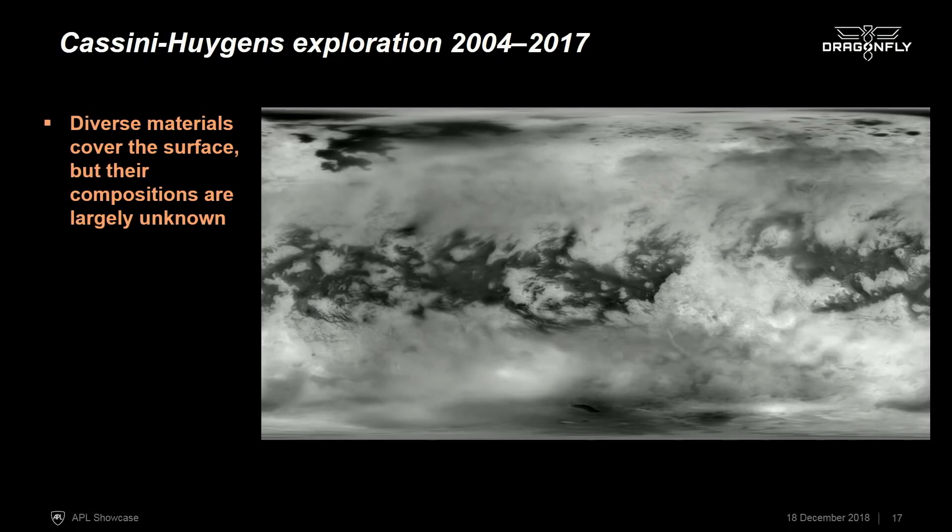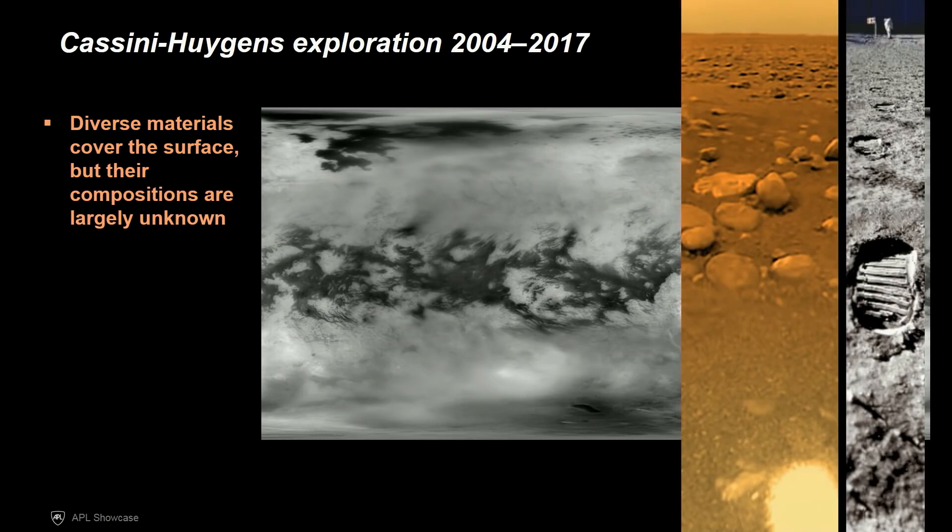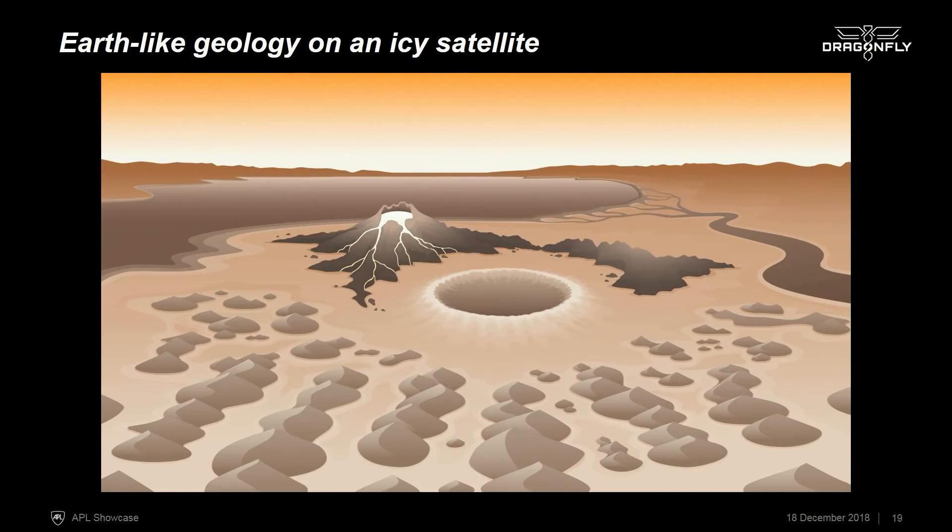The Cassini orbiter carried with it the Huygens probe built by ESA, which was designed to measure the atmosphere as it descended and survived to land on the surface. Here's a picture from the surface of Titan — so we have a little bit of atmospheric truth and ground truth from the Huygens probe. But it was designed for a very short mission, just a few hours on the surface. We know that Titan's surface is very rich and has a wide variety of landforms, very much like Earth: impact craters, possible cryovolcanoes where the lava would be liquid water, dunes made of organic material, and even rivers and lakes and seas of liquid hydrocarbons. So it's an incredibly Earth-like place, except the materials are completely different at these cold temperatures.